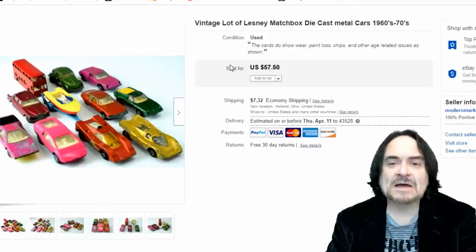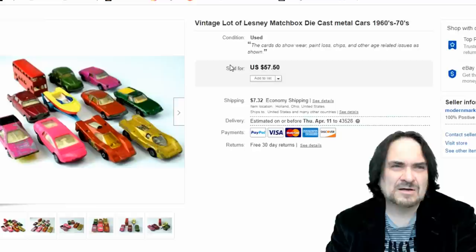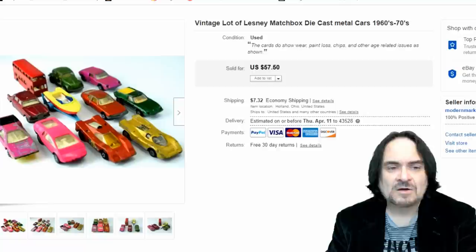Here's some Matchbox die-cast cars — a random lot. I paid a quarter a piece at some sale. It sold for $57.50. I turned down offers of $20, $34, and then around $38 or $39, and just let it ride out to $57.50. There's a pink one or two as well as purple, some different unique colors. The boat on the trailer and the double-decker bus go for decent money.